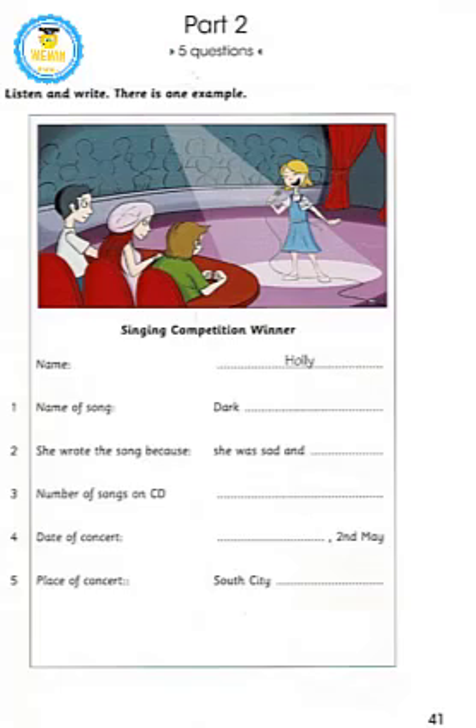The other songs on my new CD are not as unhappy as this one. It's got 12 songs and you can hear them all in my next concert. That's great news. When is your next concert? It's in two weeks, on the second of May — it's a Tuesday. Put that date in your calendar, boys and girls, and get your tickets now. Where is it? It's at the South City Stadium, near the university. I'd love to see you all there.